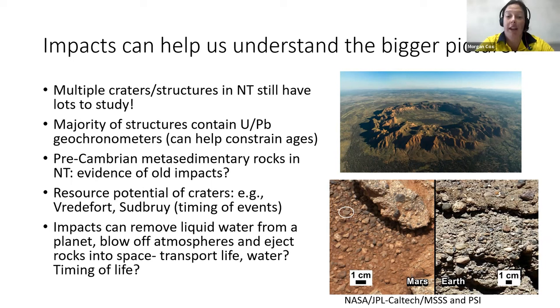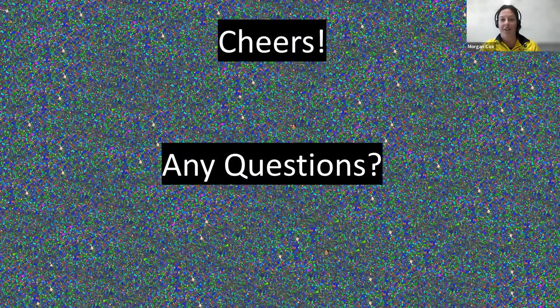Impacts can also remove liquid water from a planet or blow off atmospheres — impacts so large they cause extinction-level events. By understanding more about impacts and how they've occurred on Earth and other planets, we can understand a little bit more about how life may have been transported, or even the timing of life itself. So they are a super important process. By understanding the craters in our backyard, we can understand more about our solar system and extrapolate to other planets such as Mars, Jupiter, Saturn, and Venus. Thank you all — I hope you enjoyed it.